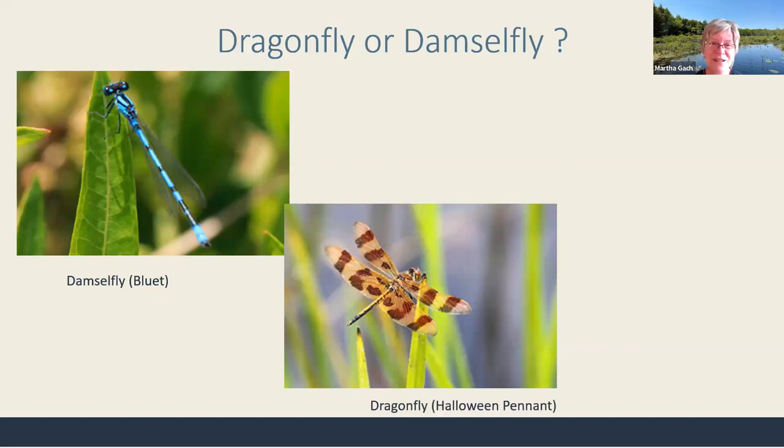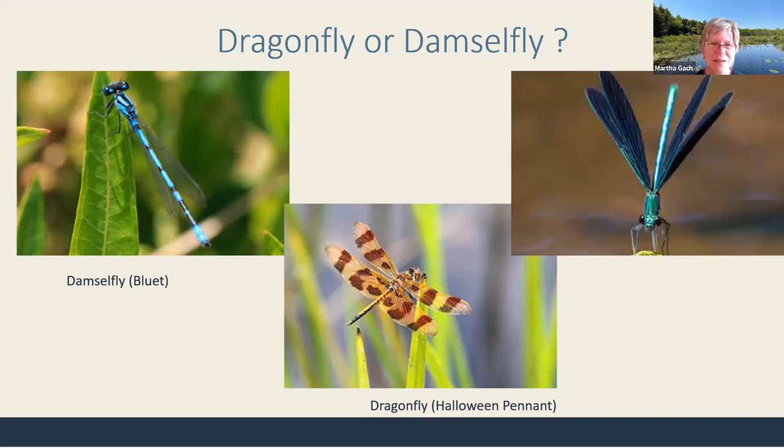That one is a dragonfly — called a Halloween pennant, named for its colors. You should be able to see them flying now. And the third example: wings slightly spread, eyes set apart, narrow head and narrow body — that makes it a damselfly.